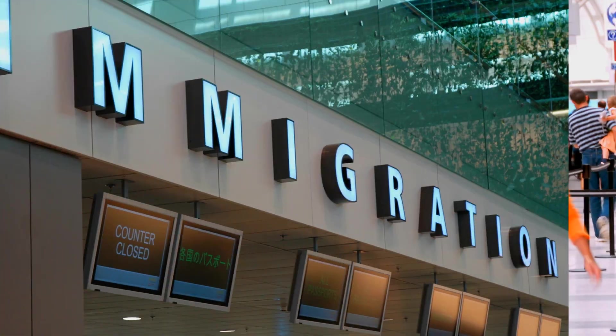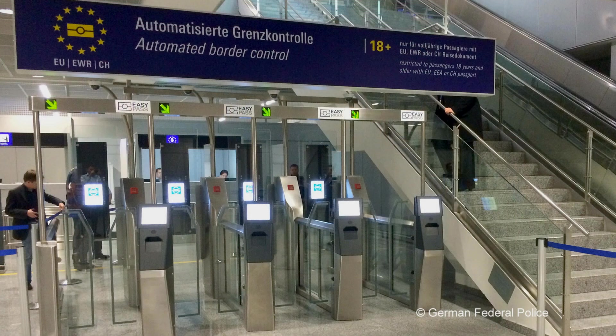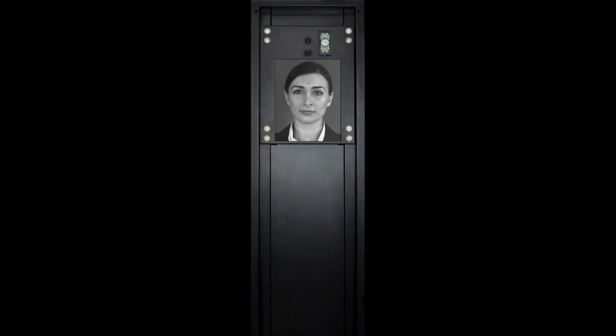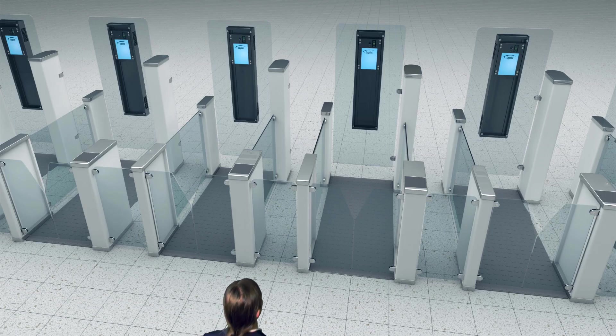Airports and border control agencies around the world are choosing automated border control systems to expedite immigration procedures and heighten security. Cognitec's pioneering technology for eGate integration combines smart hardware for image acquisition with market-leading face recognition software for the verification process.